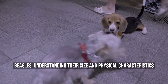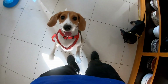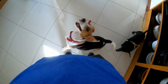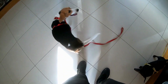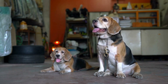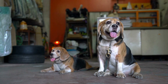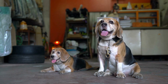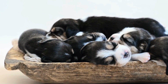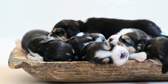Beagles: Understanding Their Size and Physical Characteristics. Beagles are undoubtedly one of the most popular dog breeds worldwide, known for their cute looks, friendly demeanor, and exceptional hunting ability. These dogs can easily capture the hearts of anyone with their adorable eyes and curious nature, but their physical traits can be somewhat misleading for anyone who isn't a seasoned breeder or owner. In this article, we will take a closer look at the size and physical characteristics of beagles, giving you a better understanding of what to expect if you're considering getting one as a pet.